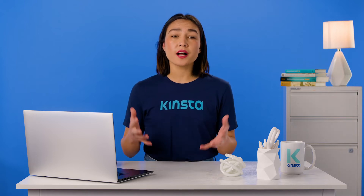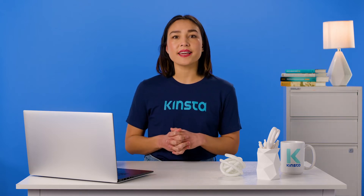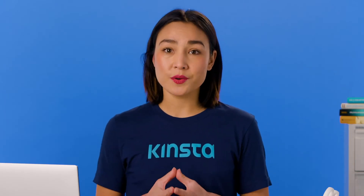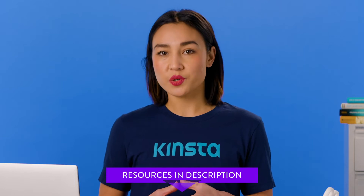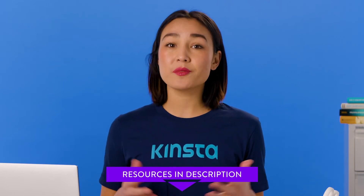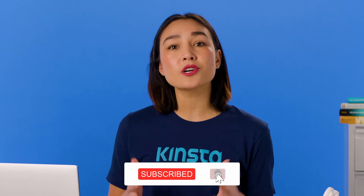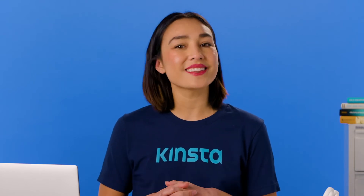We'll also look at some of the most popular contact form plug-ins and identify exactly why each of them might have problems with sending emails. There will be links to more resources in the video's description. Subscribe and ring that bell to get notifications for future helpful content. So let's get started.